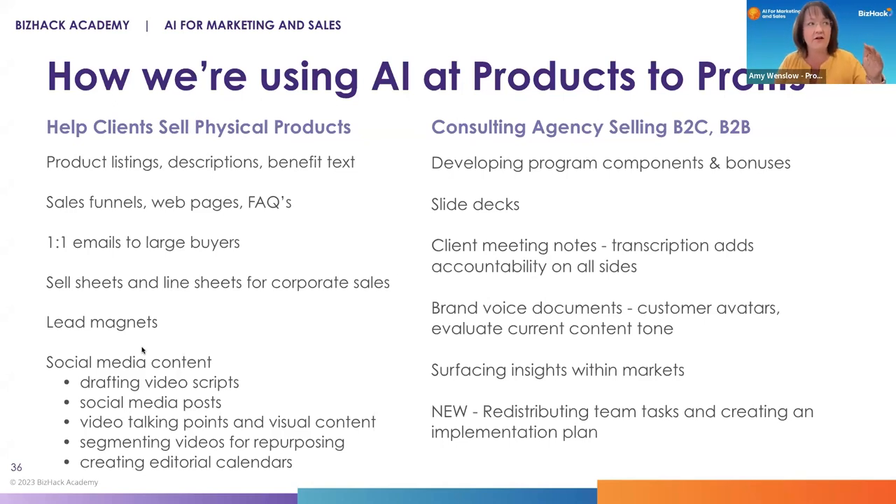How we're using AI within our company falls in two buckets of helping clients sell physical products. As a consulting agency, we sell B2C — some clients are really early-stage entrepreneurs who might not even feel like they have a business established yet, but they have a great idea. And we sell B2B, which is more of a 'you've got a product already out in the market and something's gone horribly wrong and you need to fix it fast.' We're working in the online space, the offline space, television shopping channels, Amazon. Only 20.8% of physical product sales happen online right now — a 2020-2023 statistic.